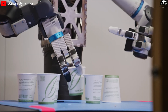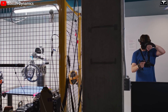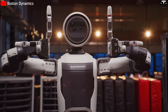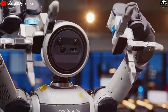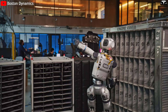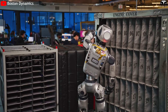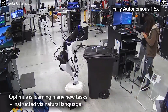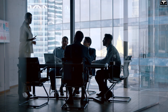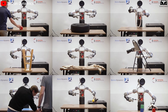Boston Dynamics stated that its current goal is not immediate commercialization, but rather to collect industrial motion and manipulation data to train future Atlas generations. The company is developing an industrial motion dataset, allowing the robot to learn from thousands of hours of real worker activity, similar to how Tesla trains Optimus using video data. This is a promising direction, but experts estimate it will take at least two to three more years before Atlas can operate fully autonomously in real factory environments.